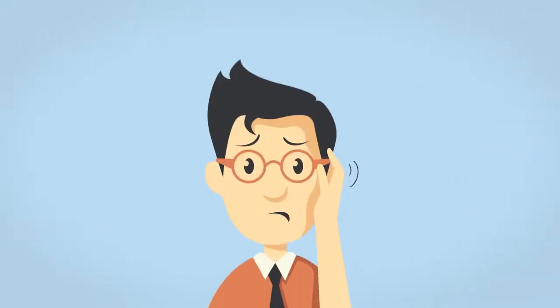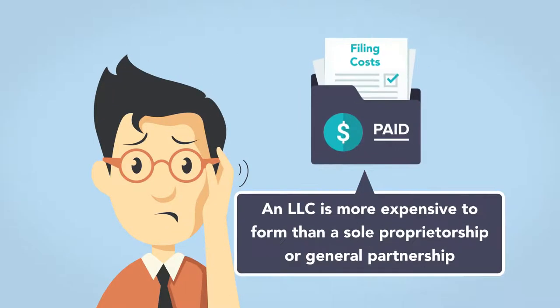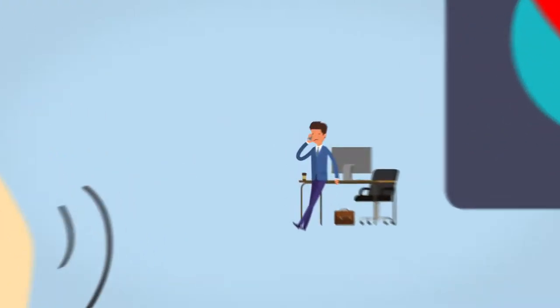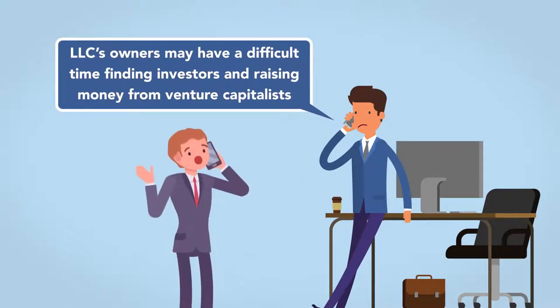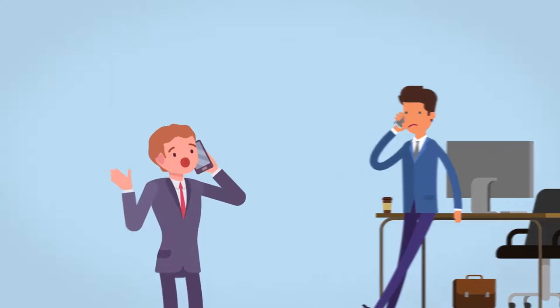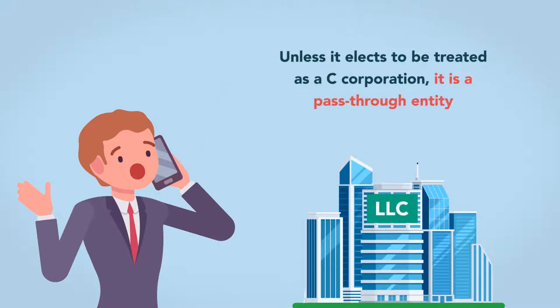There are, of course, some drawbacks to the LLC. First are the filing costs. An LLC is more expensive to form than a sole proprietorship or general partnership, which do not have startup or annual fees. The second disadvantage is that an LLC's owners may have a difficult time finding investors and raising money from venture capitalists. Venture capitalists don't like an LLC's tax implications. Unless it elects to be treated as a C corporation, it is a pass-through entity.